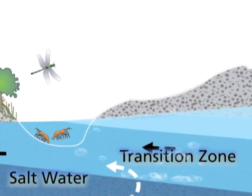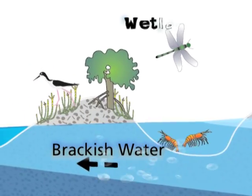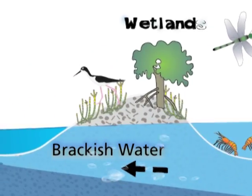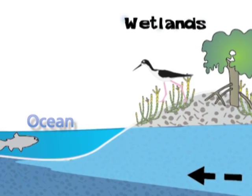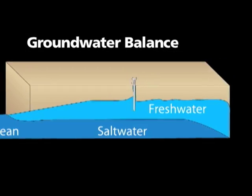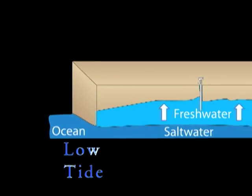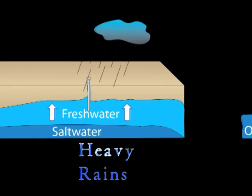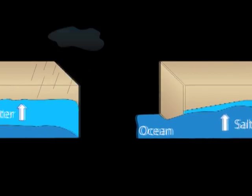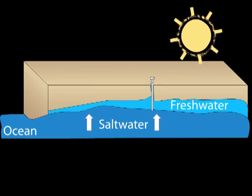The brackish water in the transition zone is occasionally visible in coastal habitats. Natural places like these are sensitive to changes in the groundwater system. The balance of freshwater increases at low tide or after heavy rains; by contrast, the balance of saltwater increases at high tide or after prolonged droughts.